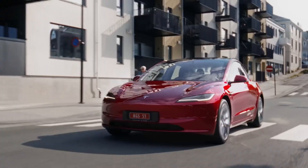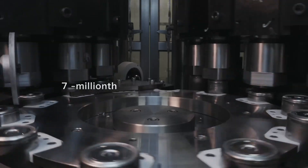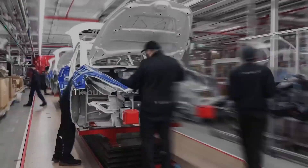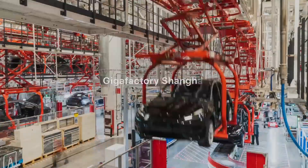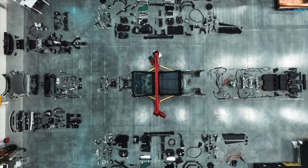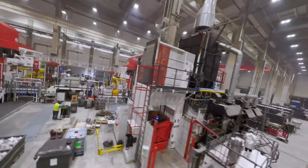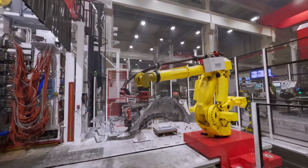In our pursuit of autonomy, Tesla remains at the forefront of innovation. The launch of full self-driving version 12 earlier this year marked a significant milestone. Powered by a vision-only architecture and neural networks trained on vast real-world data, FSD V12 represents a scalable solution for autonomous driving. Additionally, the transition to hardware 4.0 enhances inference processing power and camera capabilities, paving the way for further advancements.